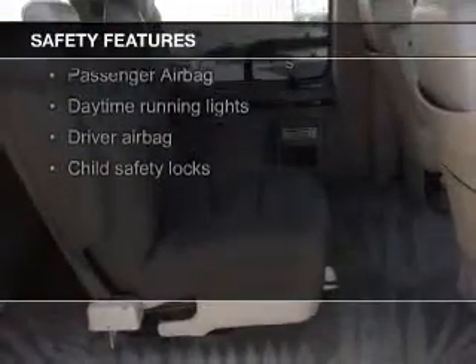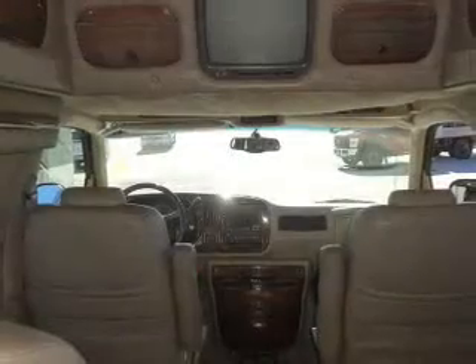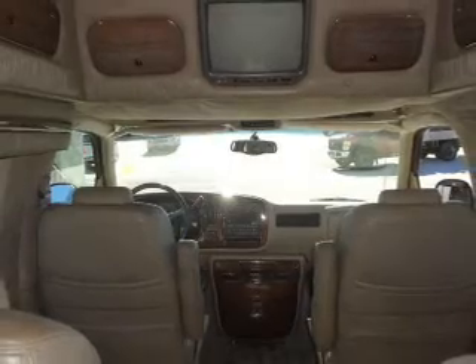Fog lights, a passenger airbag, front ventilated disc brakes, daytime running lights, anti-lock brakes, and child safety locks.